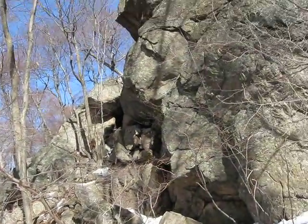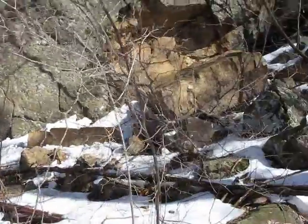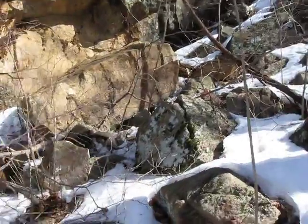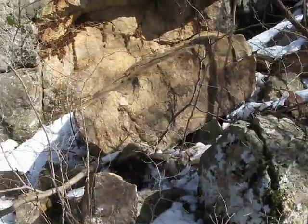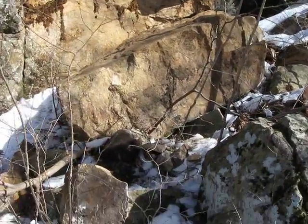This rock face keeps on eroding. God knows how old it is. But this is the chunk that obviously just broke off — a huge chunk here. And you can see what's behind it.